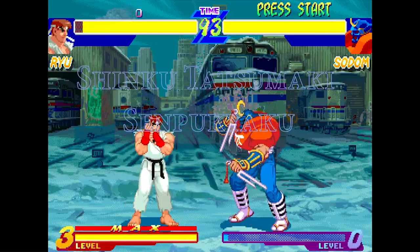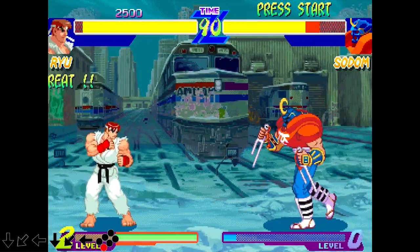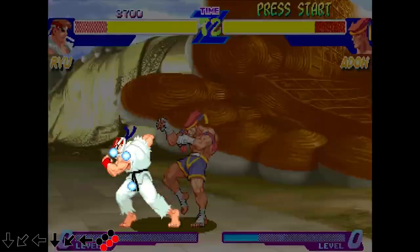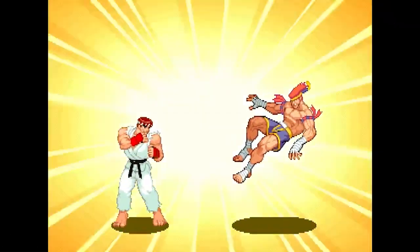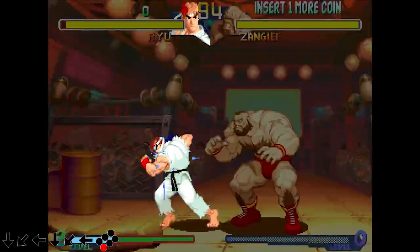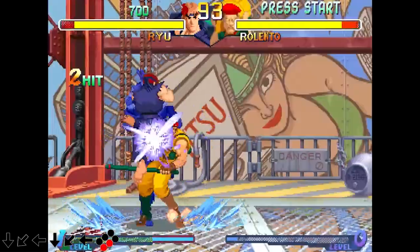The Tatsumaki, commonly referred to as Hurricane Kick, is a special attack in the Street Fighter series, first used by Ryu and Ken and other Street Fighter characters that use the same style, like Sakura, Akuma, and Sean. The move's origin can be traced back to an old arcade game published by Data East called Shanghai Kid, known in Japan as Hiryu No Ken.